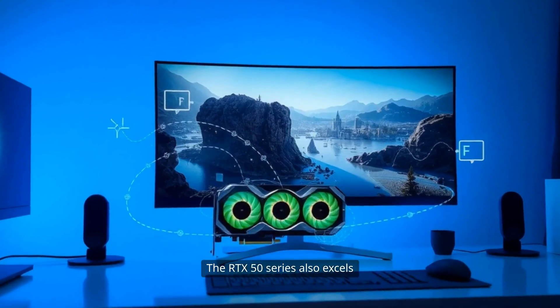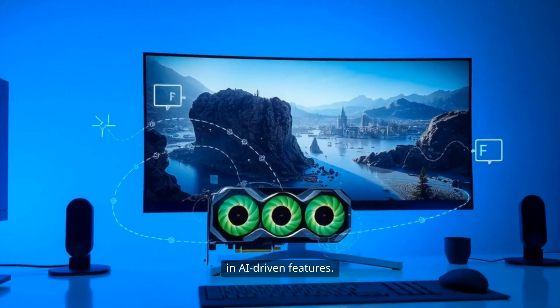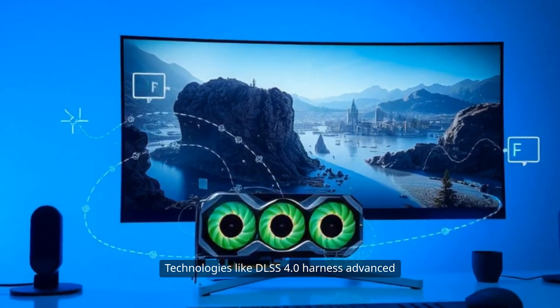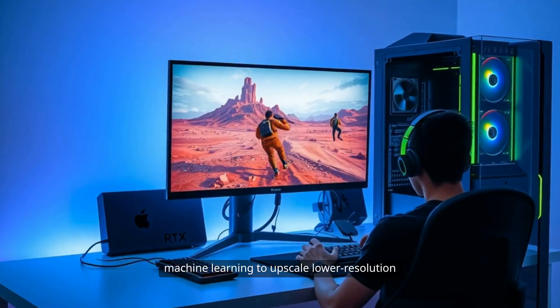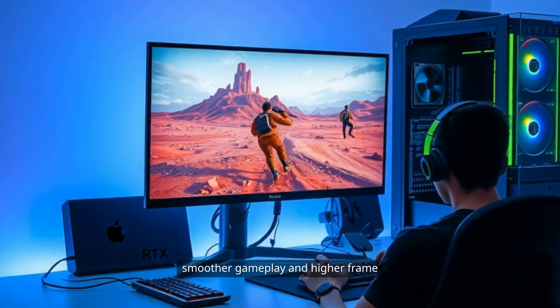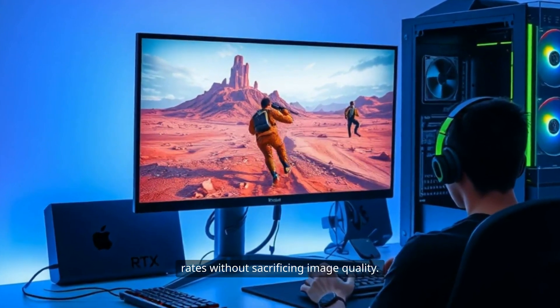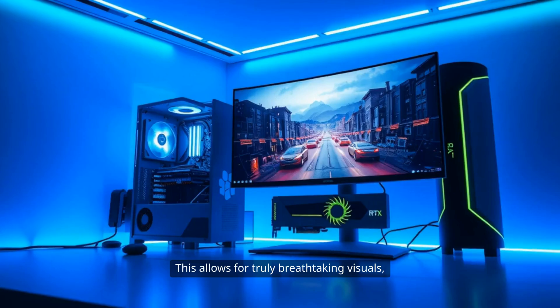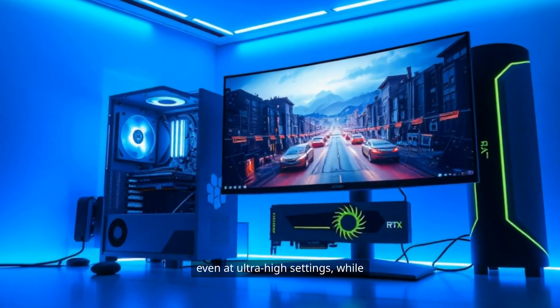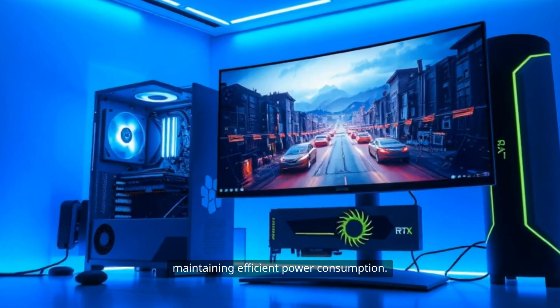The RTX 50 series also excels in AI-driven features. Technologies like DLSS 4.0 harness advanced machine learning to upscale lower-resolution images in real-time, delivering smoother gameplay and higher frame rates without sacrificing image quality. This allows for truly breathtaking visuals, even at ultra-high settings, while maintaining efficient power consumption.